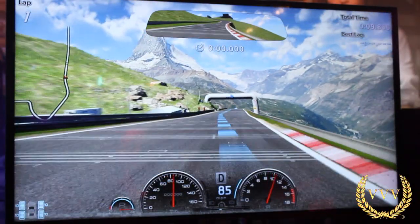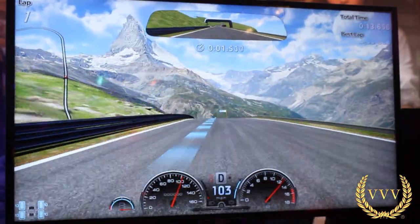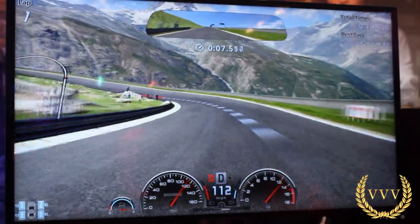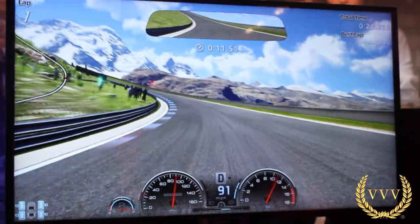Hello viewers. Here we are looking at the new Matterhorn circuit, which was shown this week at E3 — one of the Gran Turismo circuits we're going to be looking forward to. I love the views on this circuit at the moment; it's lots of up and downhill and it's looking really nice, lots of detail.